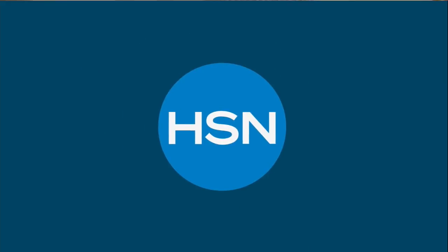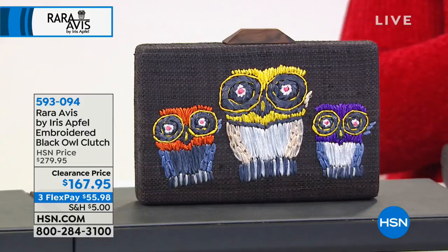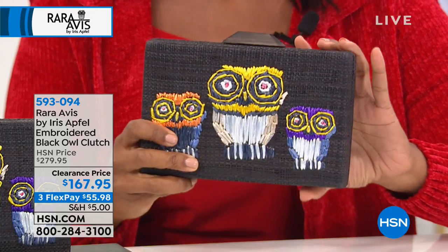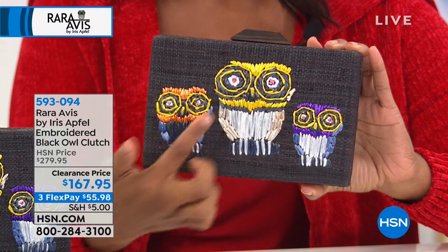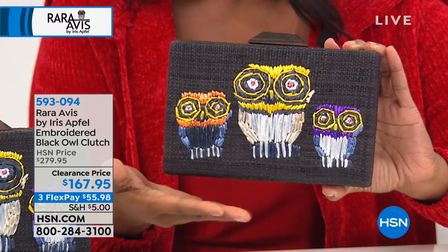The rest of this hour is a variety of jewelry and accessories. Starting off with Rah Rah Avis by Iris Apfel — this is the embroidered black owl clutch. When you think of Iris Apfel, you think of the owl, because it's sort of her spirit animal, reminiscent of the glasses she wears. It's quirky but very special. This clutch has a nice, smaller structure, all embroidered with a beautiful woven texture on the front, sides, and back.